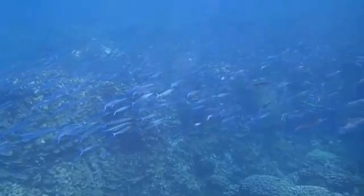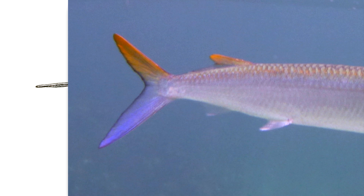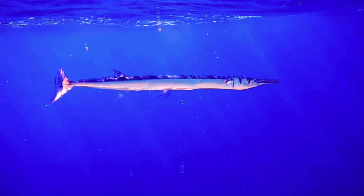Young needlefish eat plankton. Their jaws are not fully developed until they reach adulthood, so the bottom jaw is longer than the top jaw until then. This may lead to confusion as they appear like half-beaks during these stages, though needlefish do eventually gain approximately equal jaw lengths by adulthood, unlike half-beaks who also have a longer lower jaw.